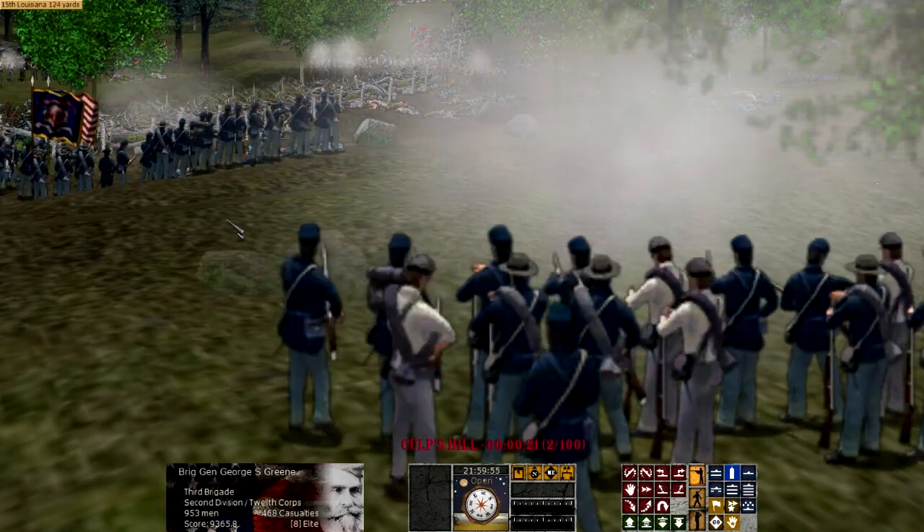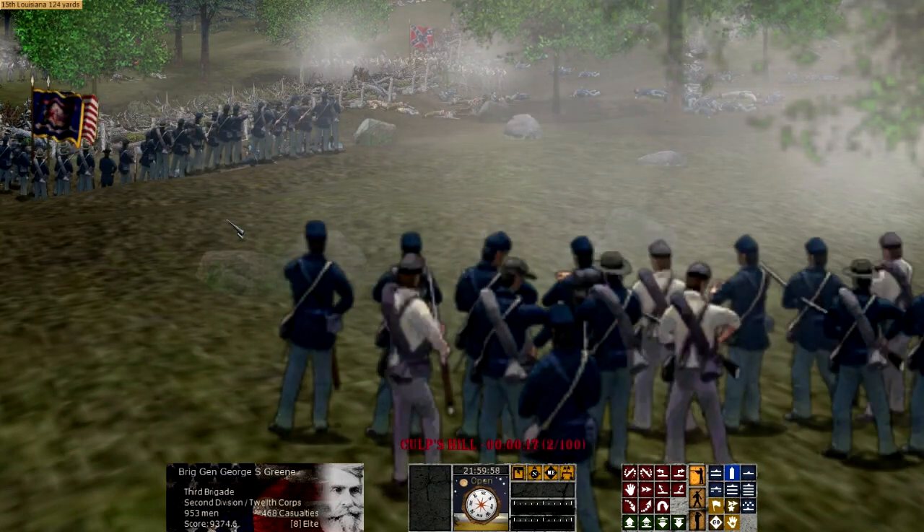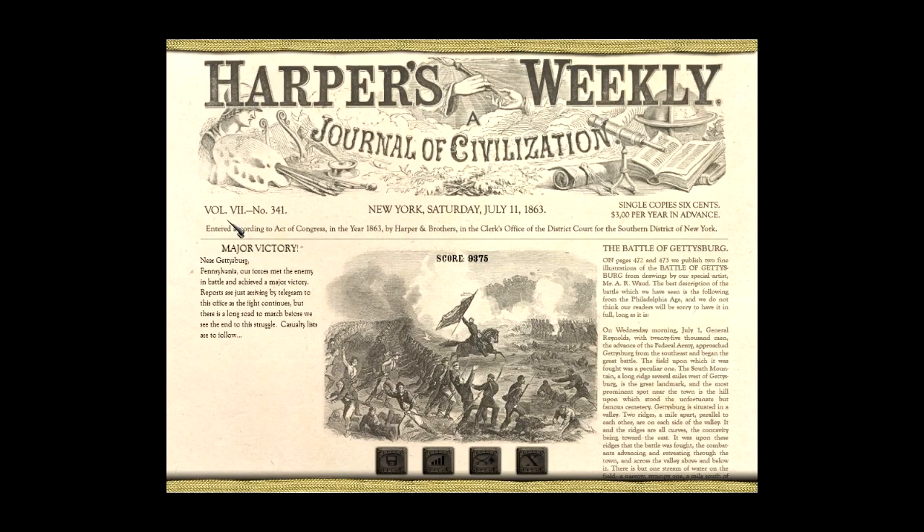I'm going to go ahead and end this video. Thank you for watching. Keep the thoughts of the gentlemen who fought this battle 150 years ago in your hearts and in your minds. This is the Historical Gamer signing out.